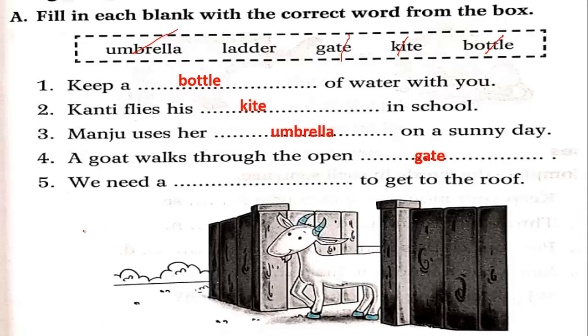We need a dash to get to the roof — meaning to climb up to the rooftop — the answer is ladder. Now fill in your textbook.